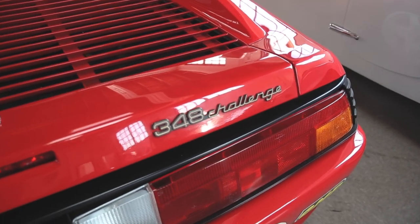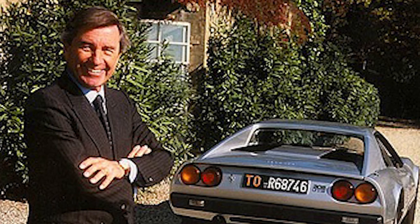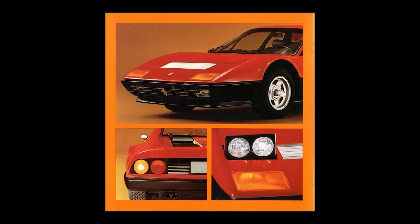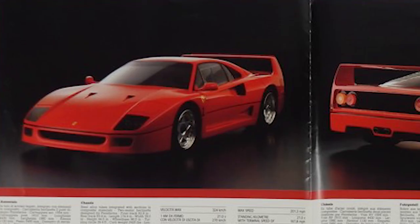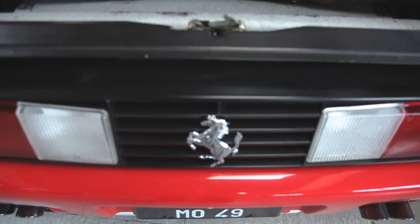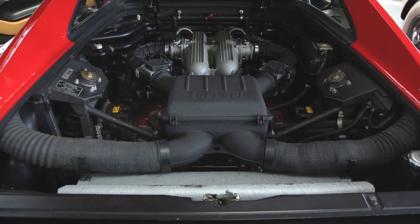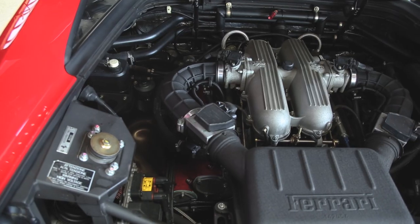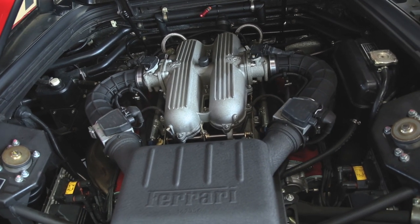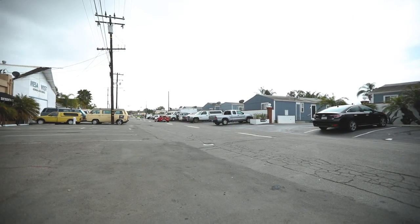The 348 was the final design overseen by chief stylist Leonardo Fioravanti, known for many famed Ferraris including the 365 GTB4 Daytona, the 512 BB, the 288 GTO, F40, P5, P6, and more. Power came from a dry sump 3.4-liter quad-cam, four-valve-per-cylinder V8 engine, with these later cars good for 312 horsepower at 7,200 RPM. The wider rear track, free-flow exhaust system, and shorter ratio final drive gave them massive power and speed.